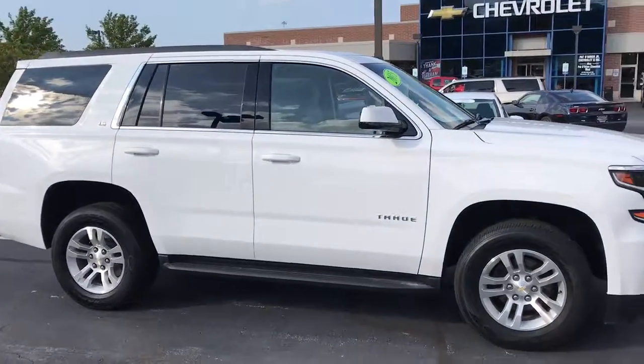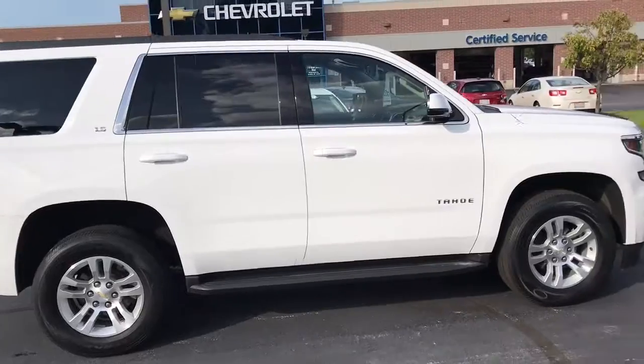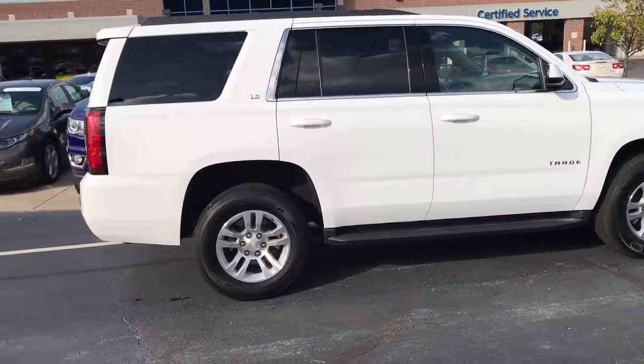It is a certified pre-owned Tahoe, basically meaning that it went through a 172-point inspection to make sure that everything is up to General Motors standards to become certified.